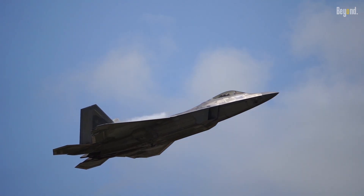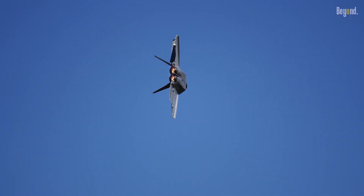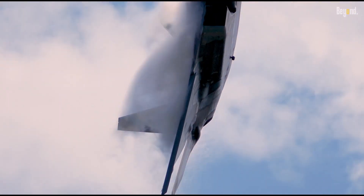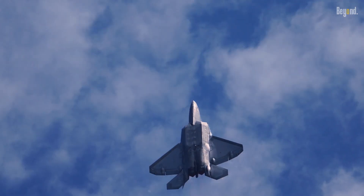By burying the engines within the fuselage, the F-22 can better manage the hot exhaust gases. This also reduces the infrared signature, making the aircraft less visible to heat-seeking sensors. The internal design also allows for cooling systems to operate more efficiently, protecting sensitive equipment from overheating.